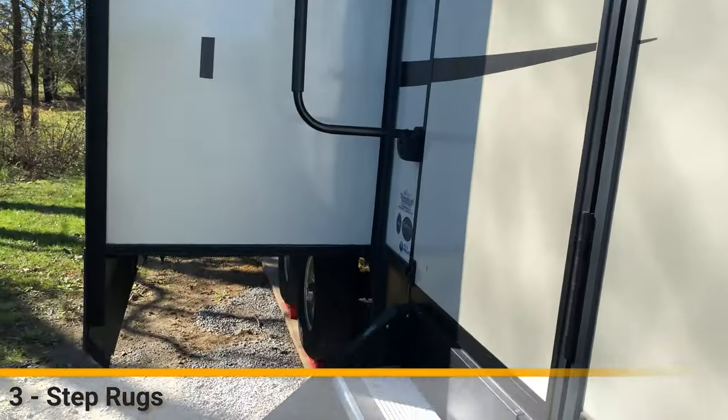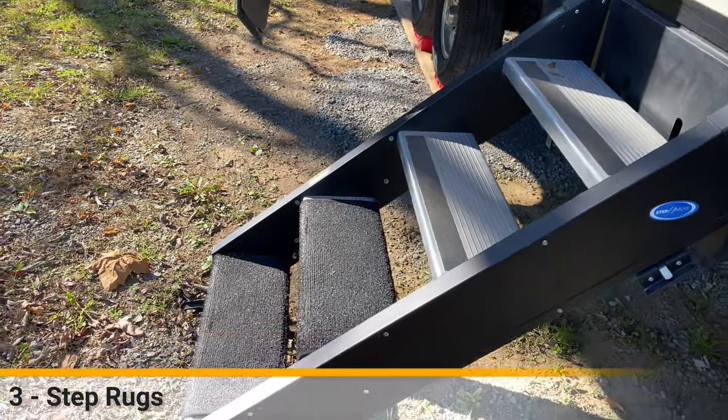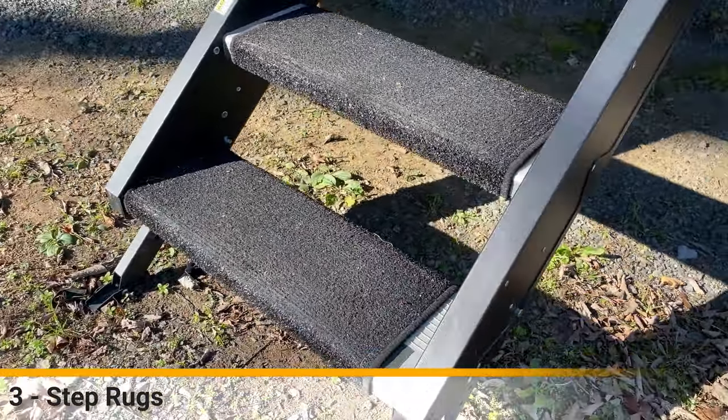Another fun little gift are step rugs - same idea as the boot scraper, something to just wipe your feet before you come in, especially for sand. For us it was also really handy for our old dog to be able to use our aluminum steps to get into the camper.